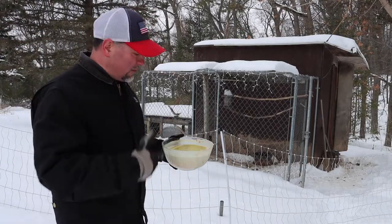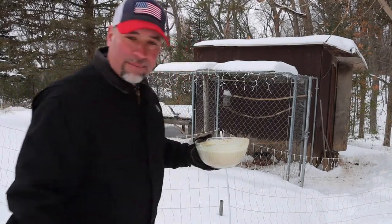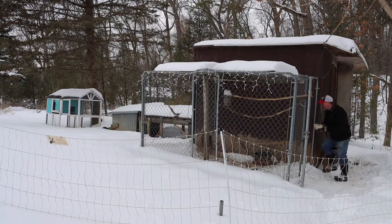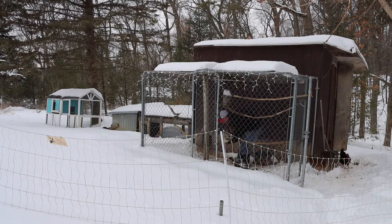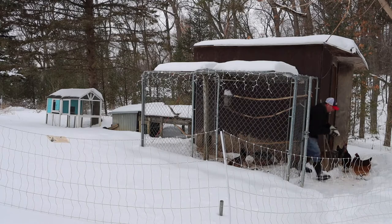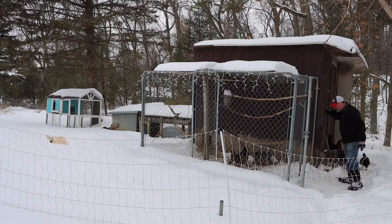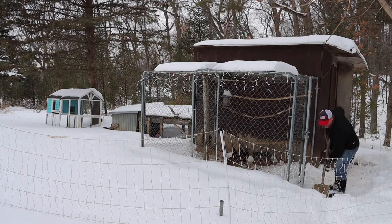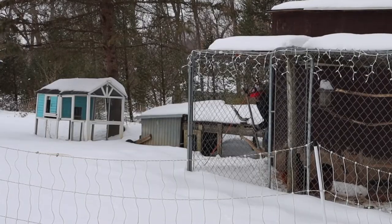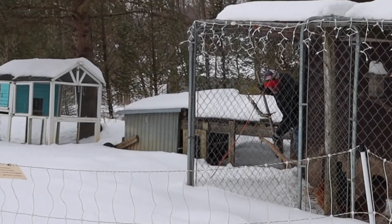I've got some leftover broccoli soup from during the week, and we didn't eat all of it, so it's going to them. You guys want some soup? Get your broccoli soup for you. There you go. Dig in, you guys.